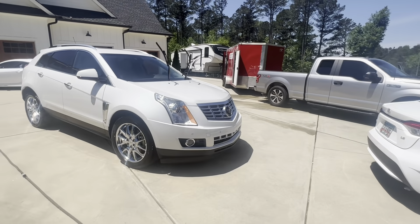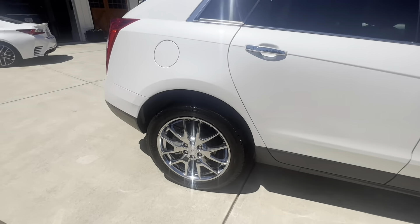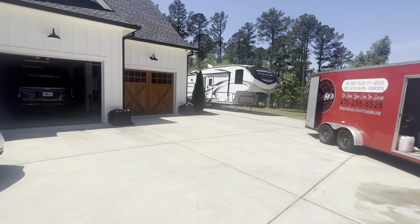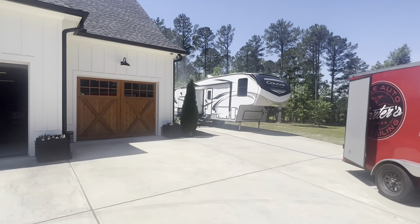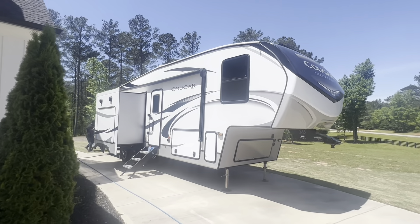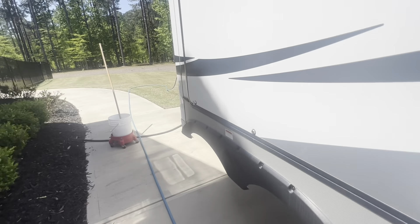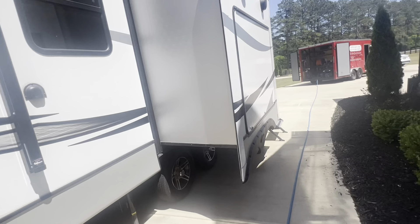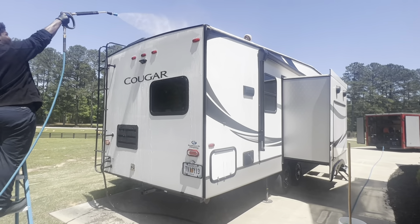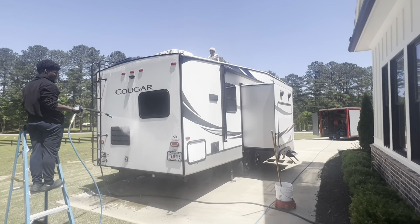What are we doing over here? Just washing up this RV right here. I got my guy on the top right now, about to do the top. That one's getting waxed.